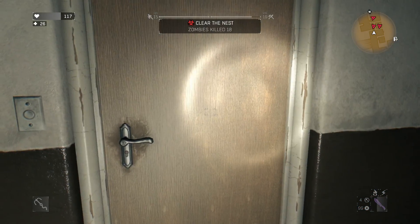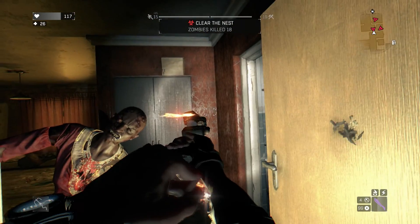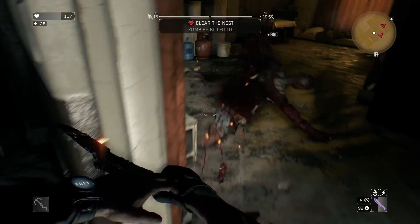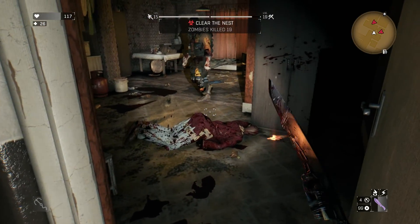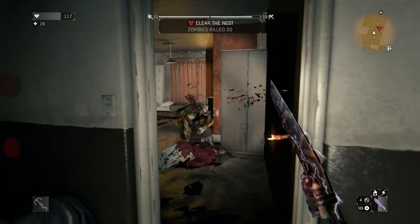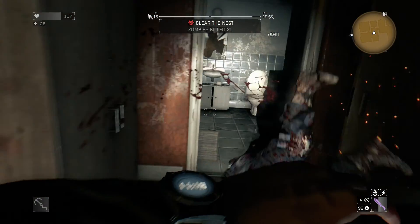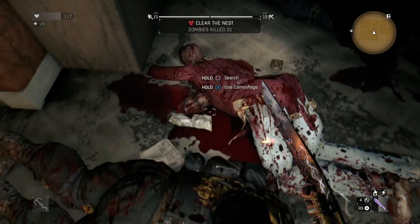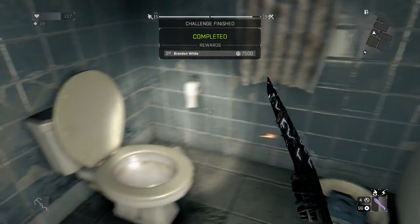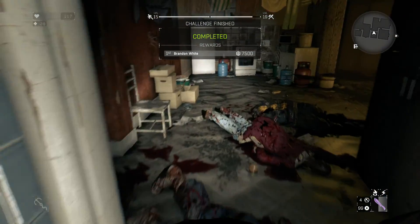So this is the last floor. I think these are the last zombies. I killed you — you're next. That's right, chop your head off. Oh man, he scared me. All right, that's it. That's all you really have to do — that's a quarantine zone.